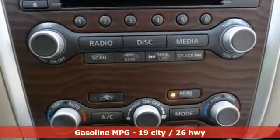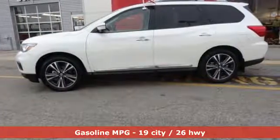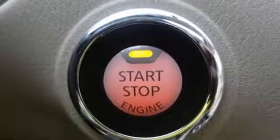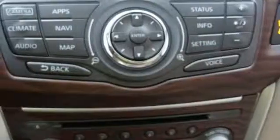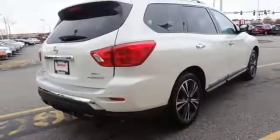A great vehicle is comprised of great features like these: streaming audio, power heated mirrors, heated and ventilated leather bucket seats, rear parking sensors, doors and push button start proximity key, dual zone climate control, and continuously variable automatic transmission.